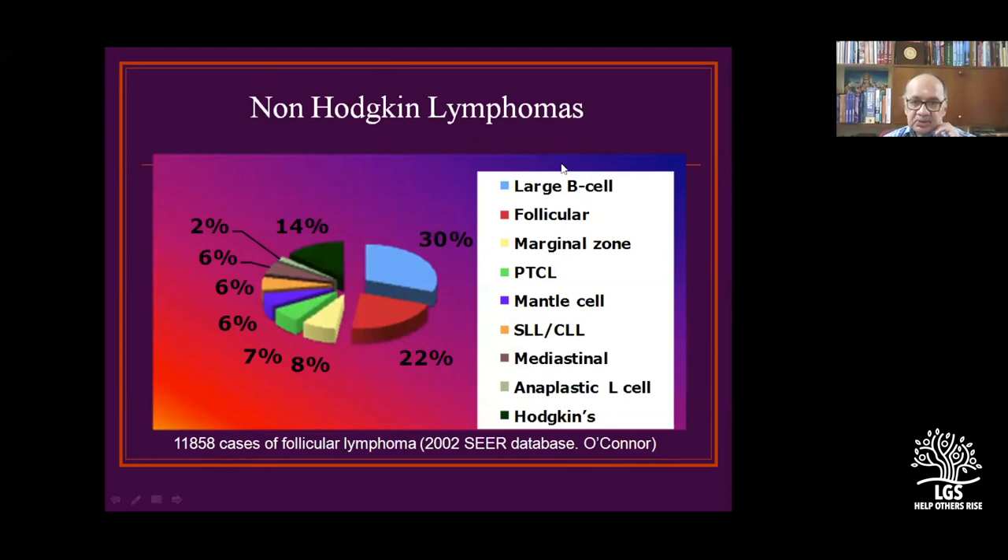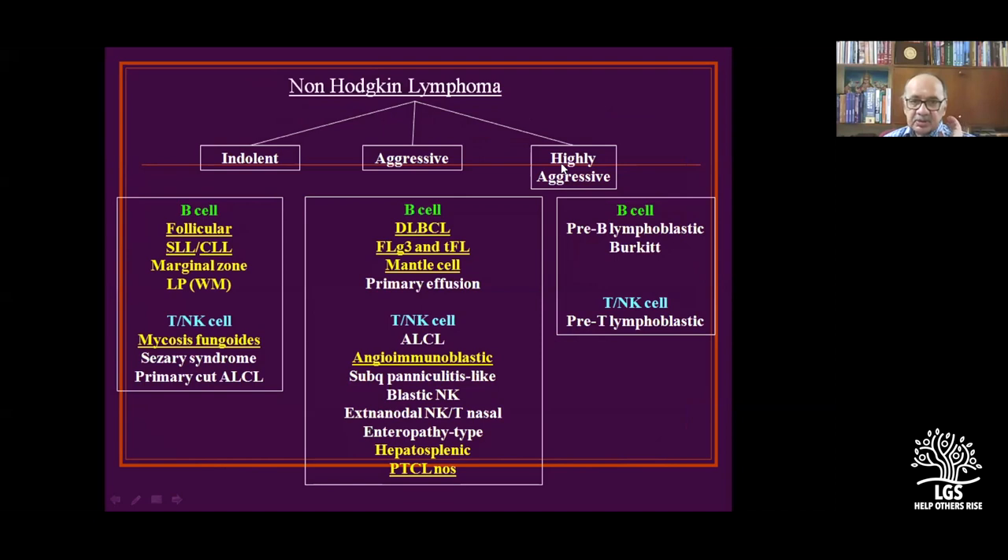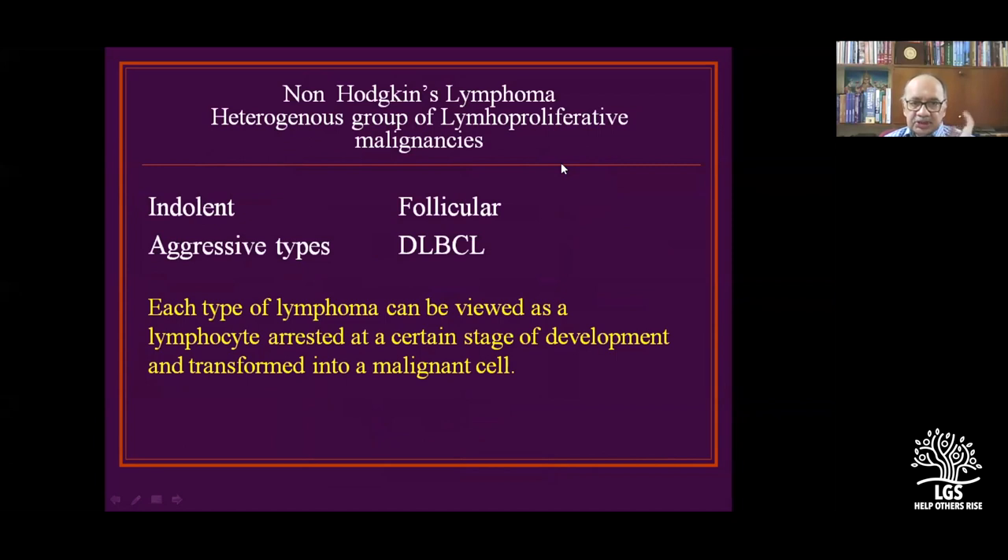If asked what is the commonest type, large B-cell lymphoma is the commonest. Indolent types are mainly follicular variety. T and NK cell lymphomas include mycosis fungoides and skin tumors. Diffuse large B-cell lymphoma is aggressive. Indolent varieties can turn into pre-B lymphoblastic highly aggressive tumors. Simply: follicular is indolent; diffuse B-cell lymphoma is aggressive.